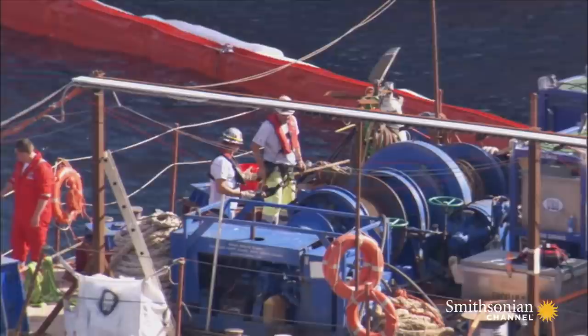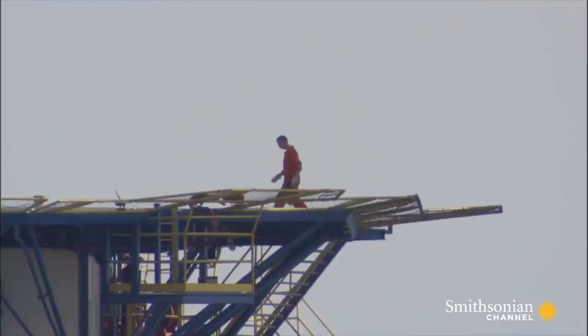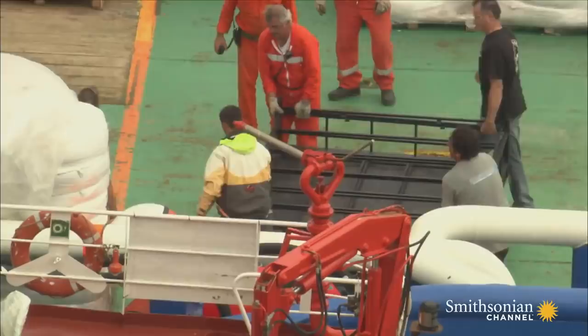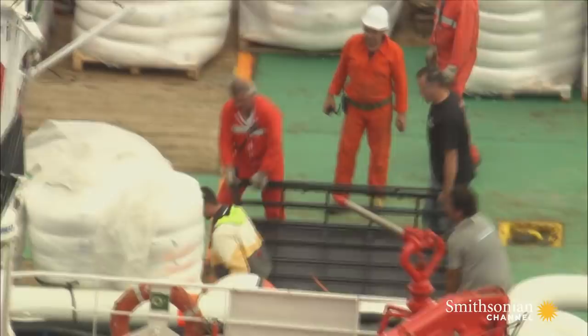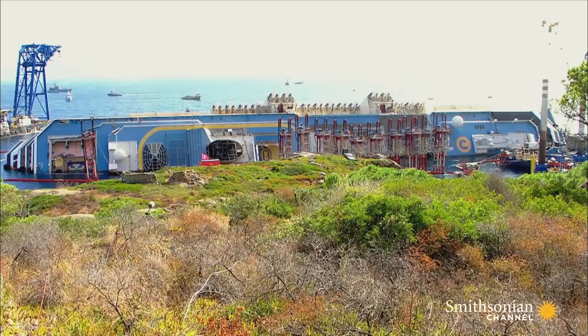If it was an empty shell, the salvage crew could simply cut her up. But because the ship is packed with personal effects, and possibly the remains of two people, that isn't an option. There's only one plan: pull the Concordia upright and tow her away.